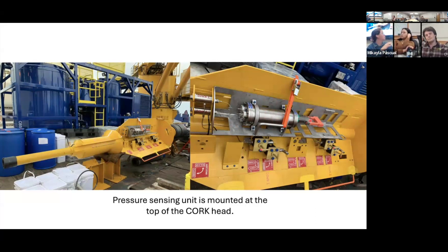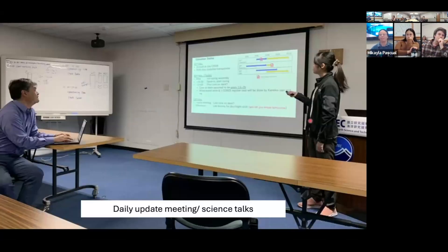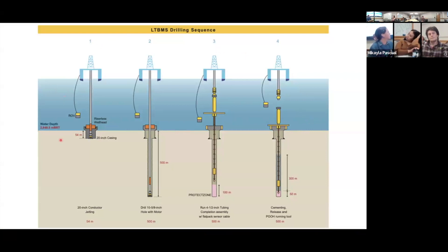Every day you start by looking at a whiteboard that organizes your entire life — telling you exactly what to do and where to go, what time meetings are, what we need to achieve for operations to go smoothly. Every day we met in a conference room for a daily meeting update and science talks. All the scientists give 20 to 30 minute talks about their research, so it's really cool to collaborate on the installation but also learn what they're interested in — it led to super fruitful scientific discussions.